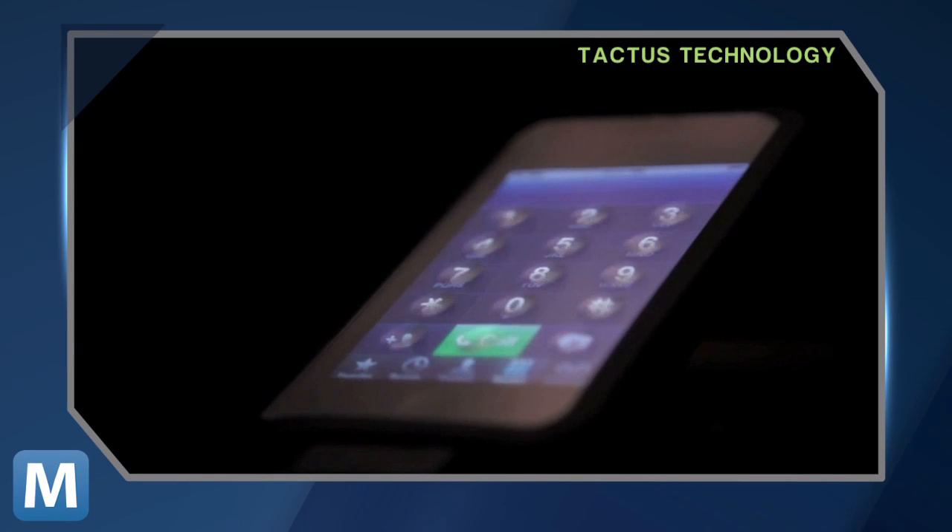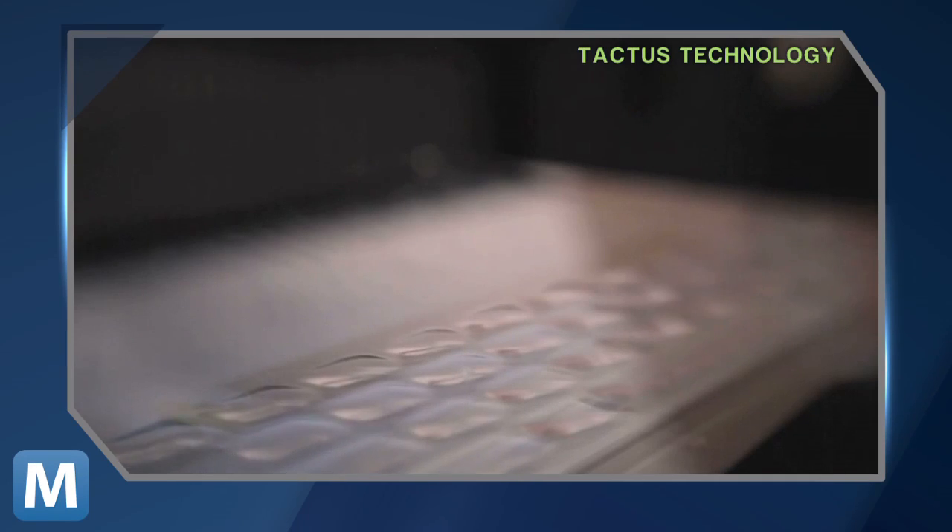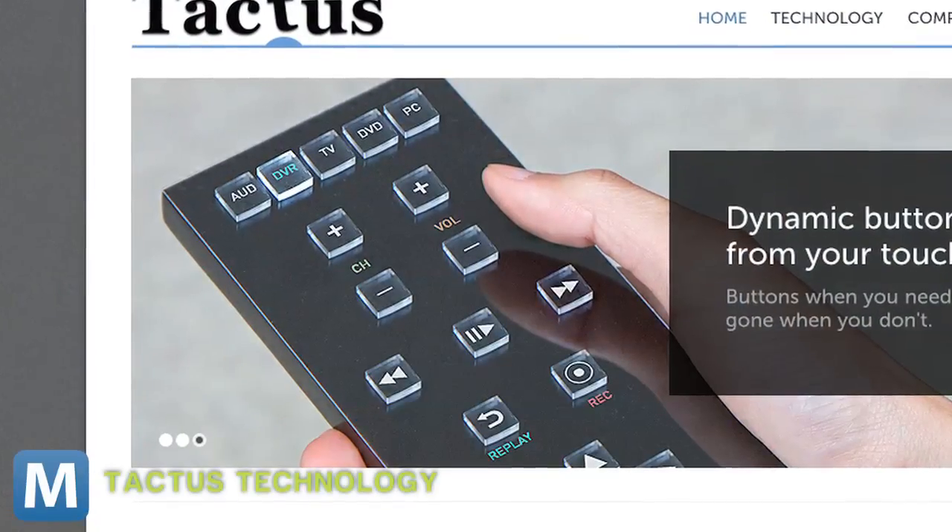It's a customizable tactile layer that gives you actual keys right on your touch screen. Microfluidic technology makes its flat surface deform into buttons. With Tactus, you get the same sort of physical feedback you get with keys in a computer keyboard or a feature phone — except when you're done with the buttons, they disappear.